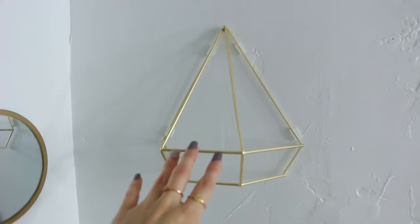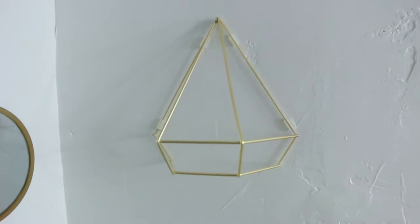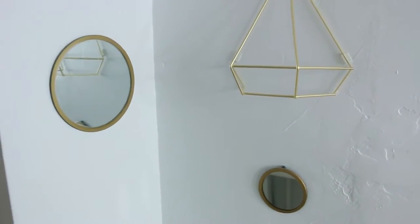This one actually comes in different colors — black, silver, copper — and this is the gold tone. To me, it was such a great buy. It looks beautiful.